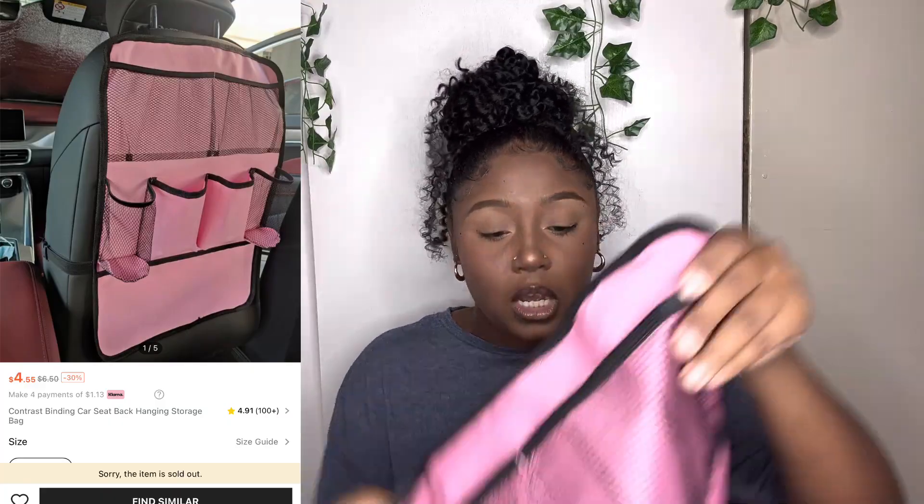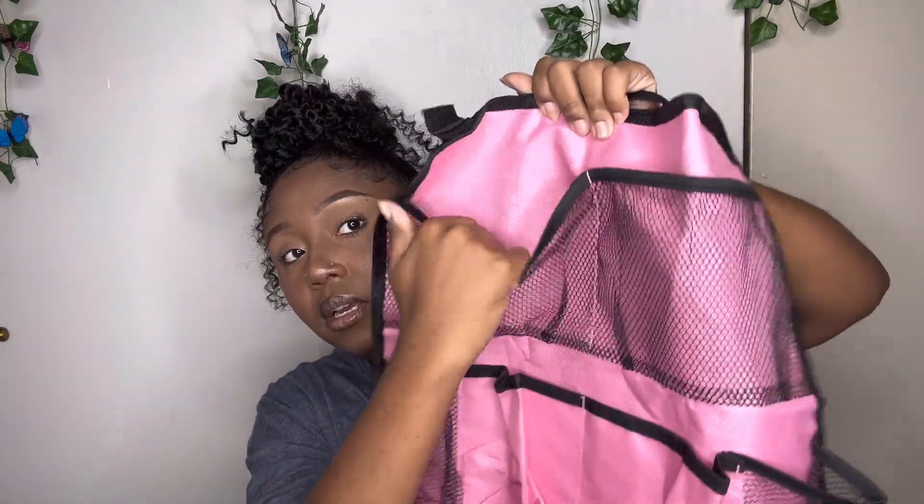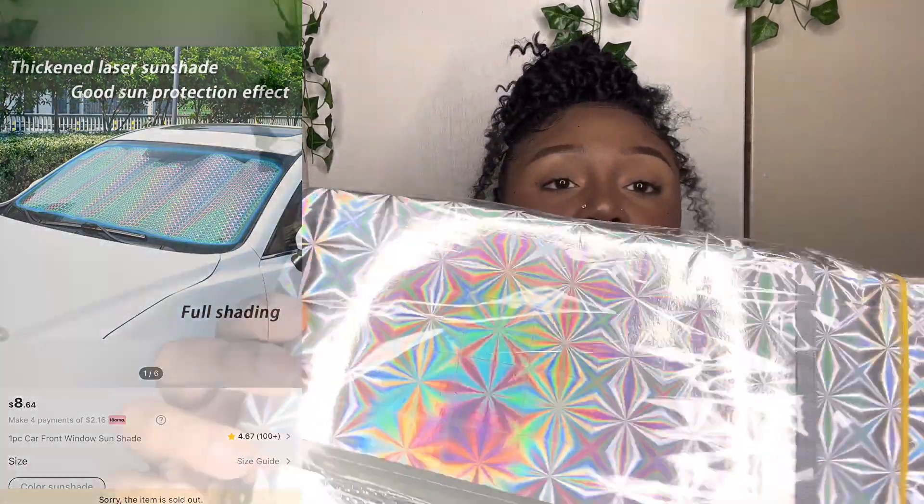Next I have this car organizer. I originally bought it for my car but it took me so long to do the video so I never used it. You can hang it on the back of the seat — one of my car chairs doesn't have a pocket so I needed more space. It has a big pocket at the bottom, some smaller pockets, and two big pockets on the front. It just clips onto the back of the chair — here's the clip and you can adjust the strap. I also have this holographic sun visor, which I really needed badly.